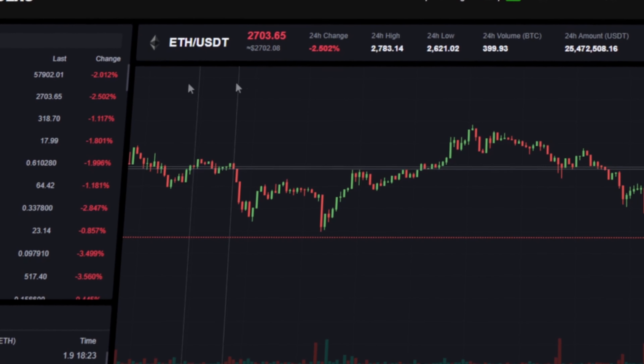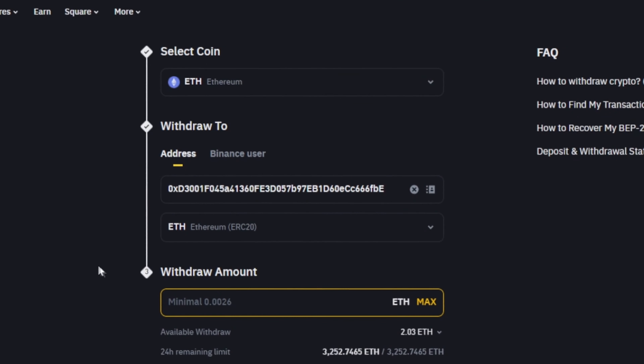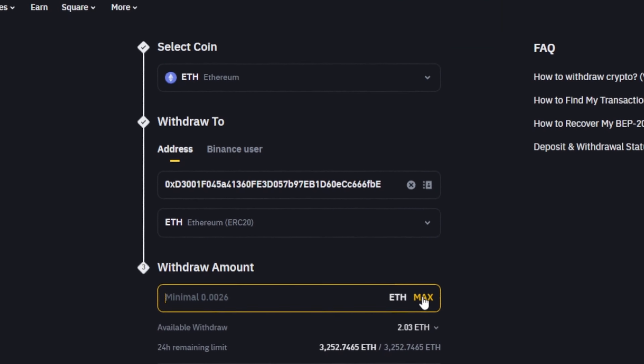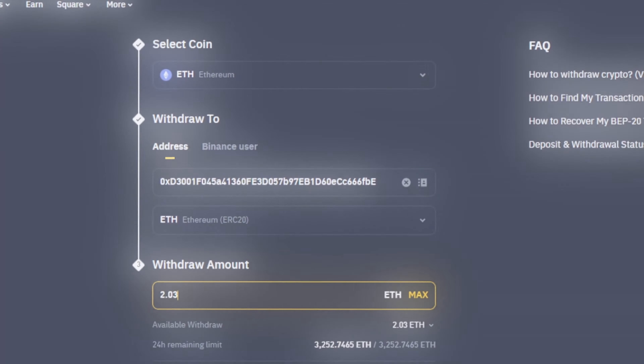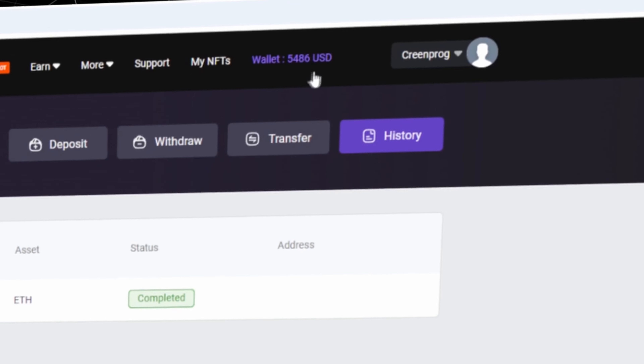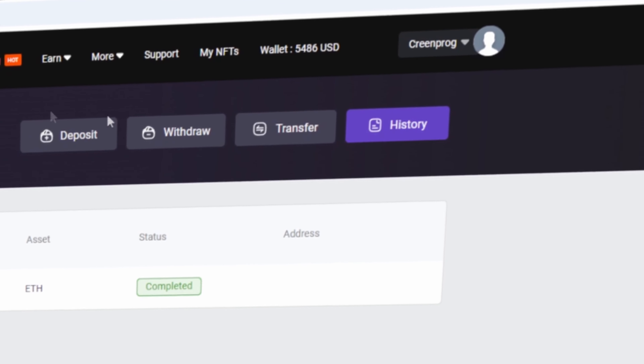After that, we need to deposit the Ethereum balance on Buydex. To do this, go to your wallet and click on Deposit. Here select Ethereum in the list and click Show Address. Now copy this address and go to Binance. Paste this address here, enter the full amount and click on Withdraw.